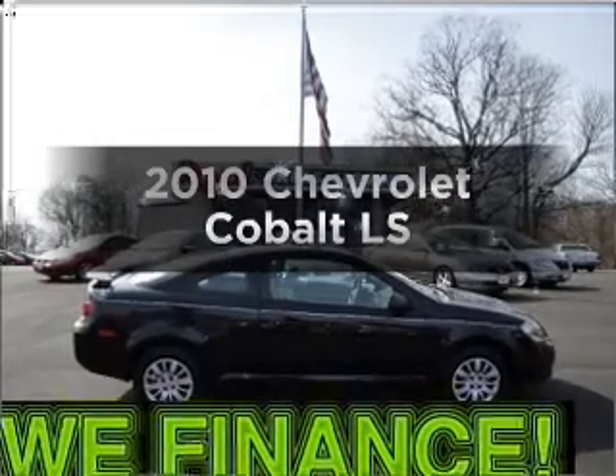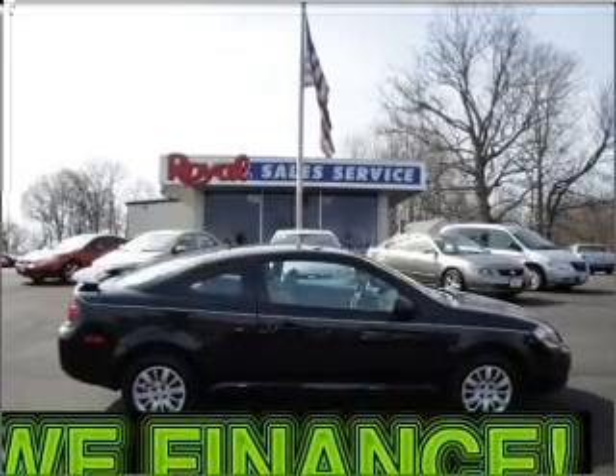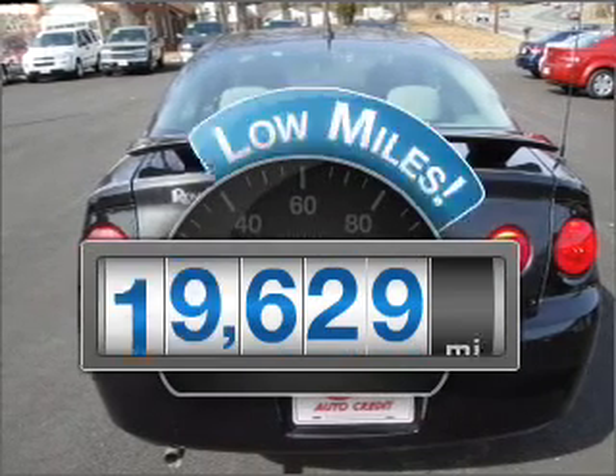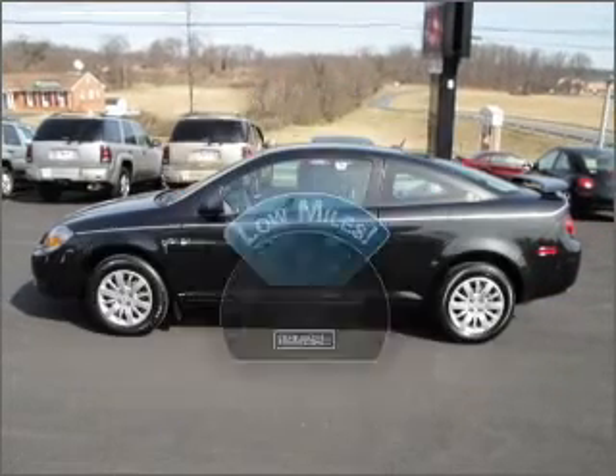Check out this 2010 Chevrolet Cobalt. If you're looking for an automobile with great attributes, look no further. With low miles, this automobile will take you far and get you where you want to go.